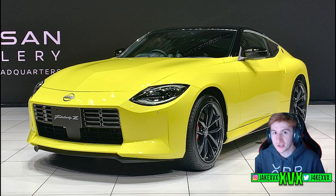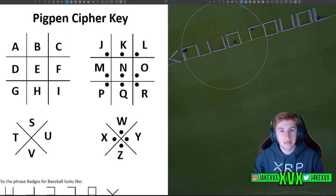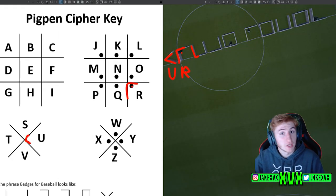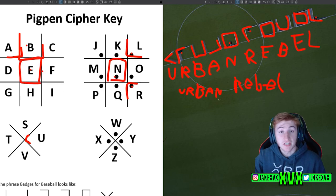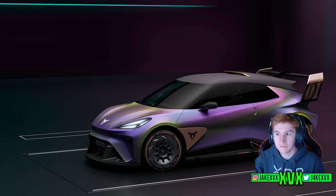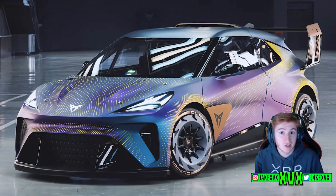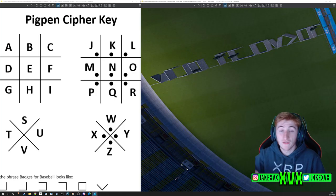Moving to the middle section — it's a little bit longer, but if you go along and complete it all, you get the words 'Urban Rebel.' I hadn't actually heard of this before, so I Googled it and found it is the Cupra Urban Rebel. That seems to be what they are hinting at, so it's presumably safe to say this car is coming to the game along with the Nissan Zed. Looks like quite a cool car to me, so I'm not complaining.